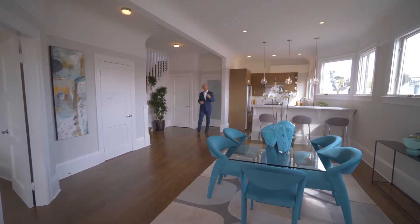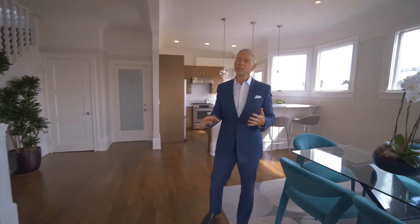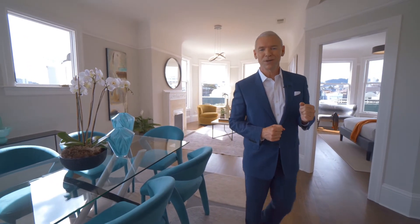Upon entering, one is immediately struck by the elegant grandeur of this unit. Old world details like wainscoting, beautiful refinished oak floors, and turreted windows combined with modern elegance like designer lighting create a truly unique San Francisco experience.